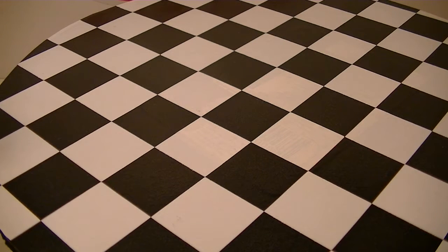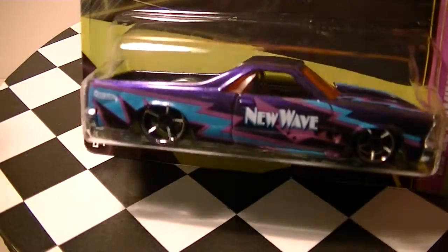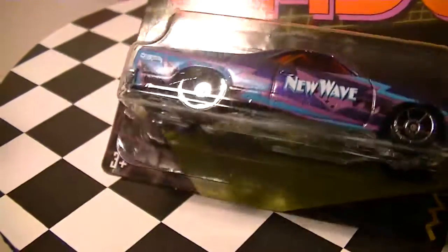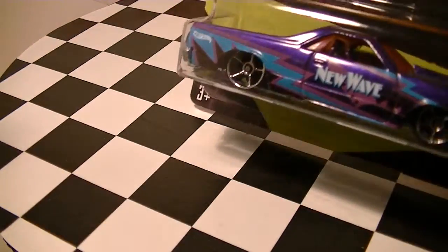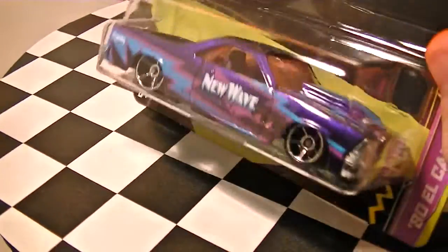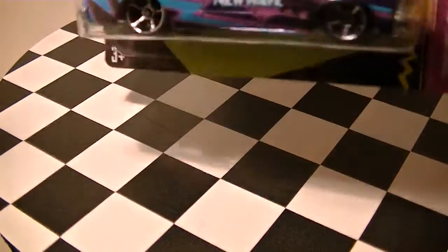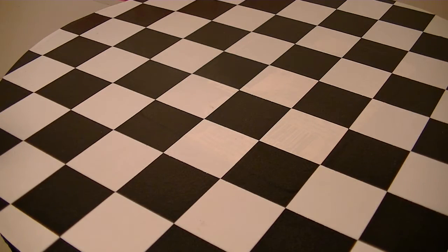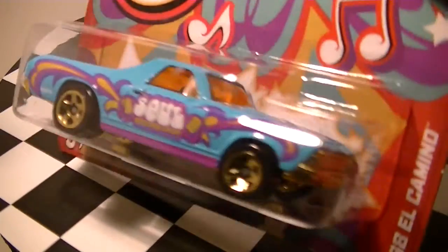Got some more Walmart finds before I get to the pièce de résistance. Got some new Jukeboxes — actually only two, but they're both El Caminos. Got an '80 El Camino New Wave. I love 80s music — the best music era in my opinion. I'm an old soul. I love music from the 50s through the 80s. The 90s were okay.